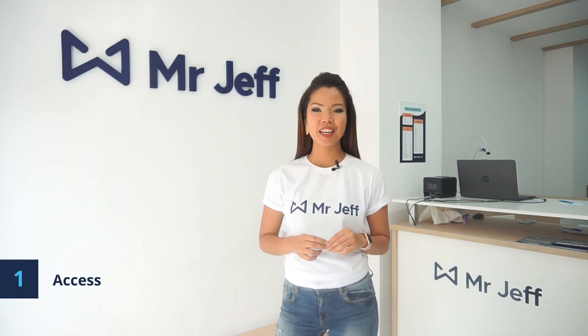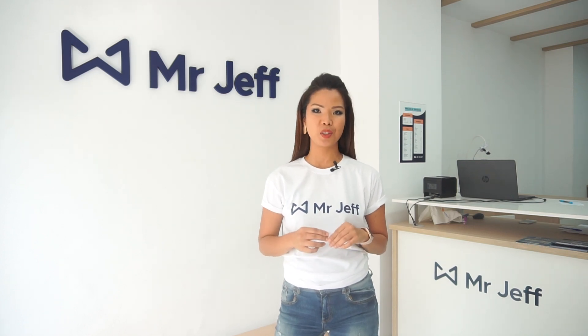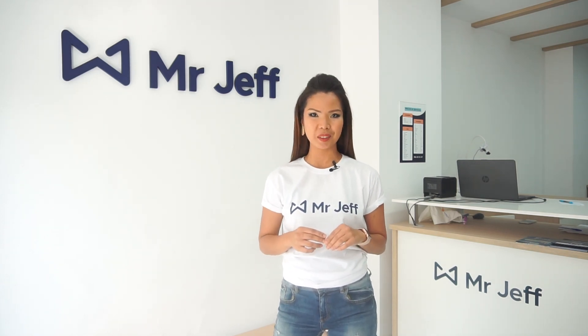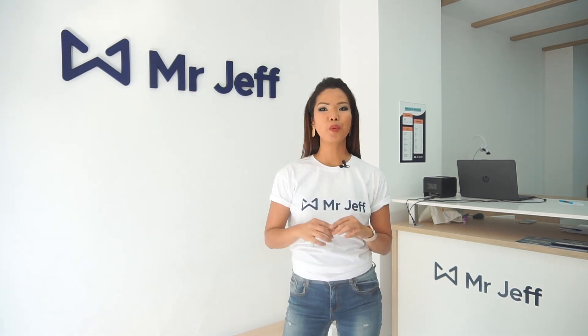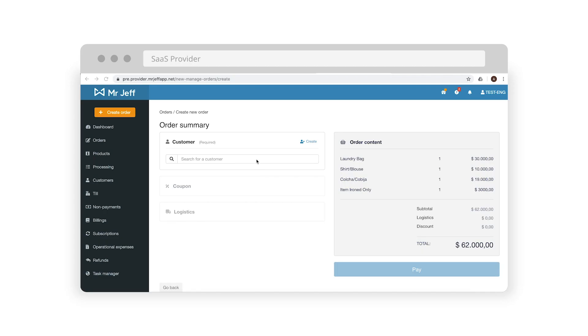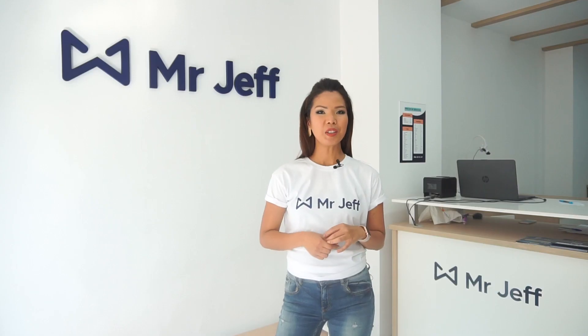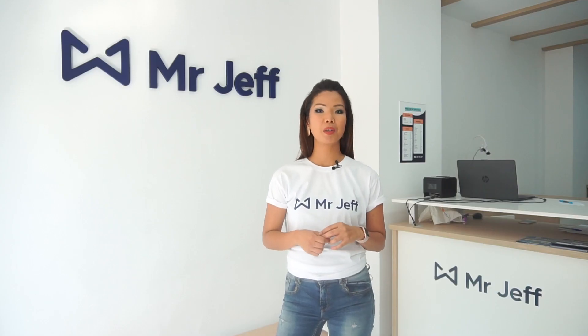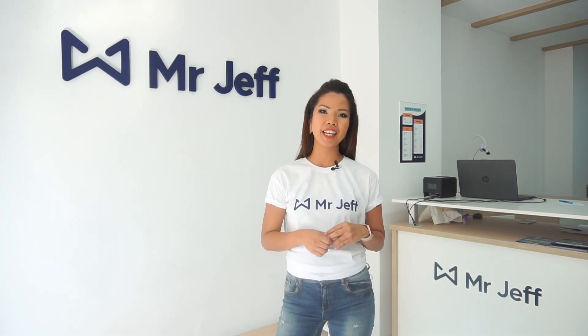First, access. At the start of the day, you should check the SaaS provider for the collections and deliveries to be made that day. The SaaS provider is a platform where you will have all orders and customer details at your disposal. It also serves as a summary of your billing and much more, and gives us information about customers for continuous improvement, offering new services and higher quality.